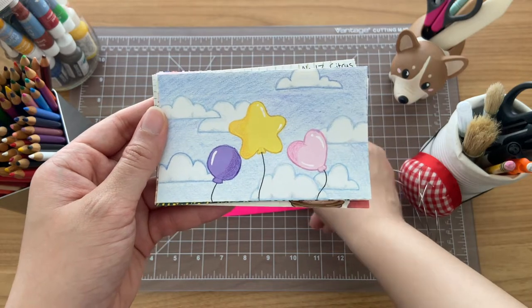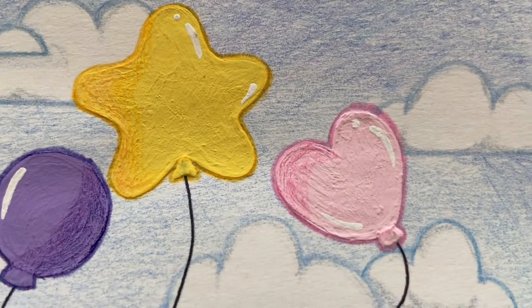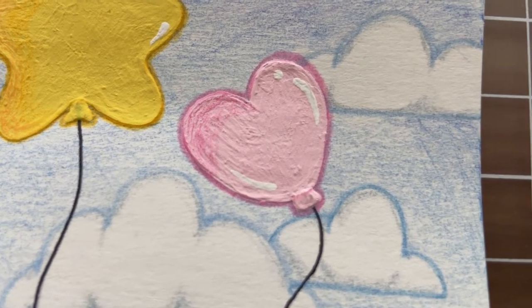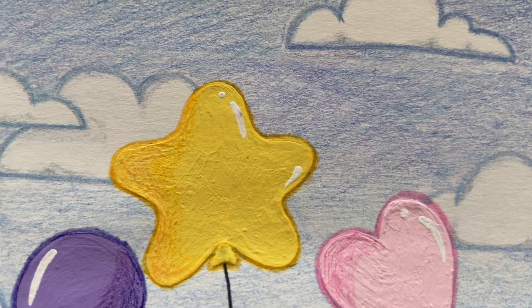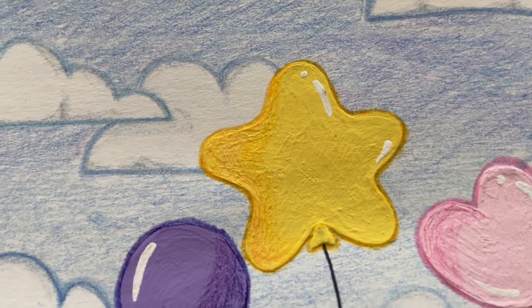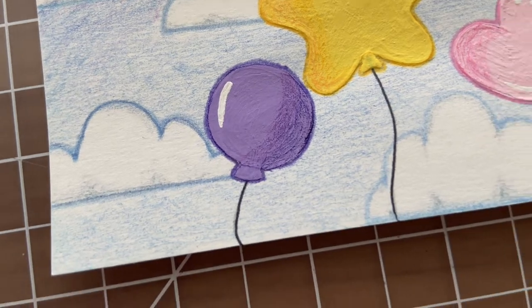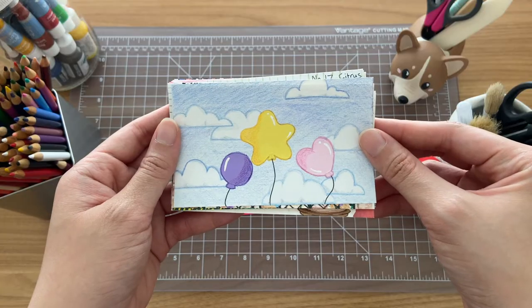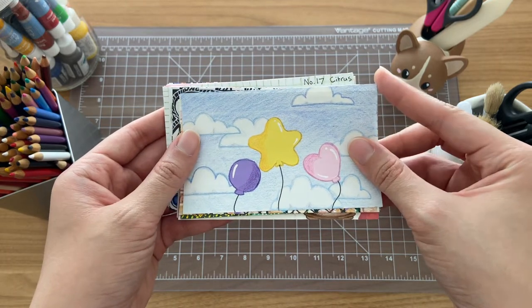This is another mixed media piece using some acrylics and colored pencils. You'll kind of see throughout all these cards a theme in all of the materials that I like to use. I kind of learned for myself as I was going through this process that I really like using acrylics and colored pencils — the way that they look together just makes it look really cool.